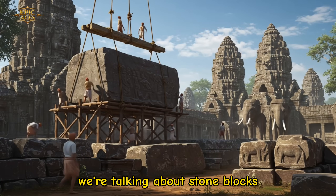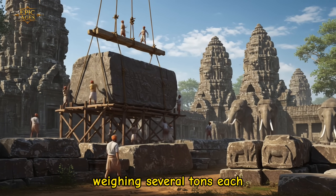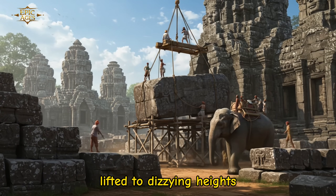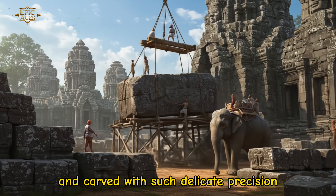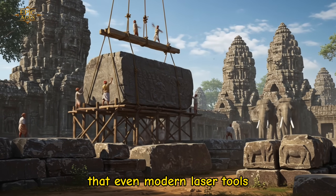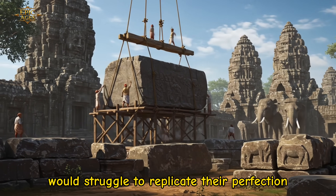We're talking about stone blocks weighing several tons each, transported across rivers, lifted to dizzying heights, and carved with such delicate precision that even modern laser tools would struggle to replicate their perfection.